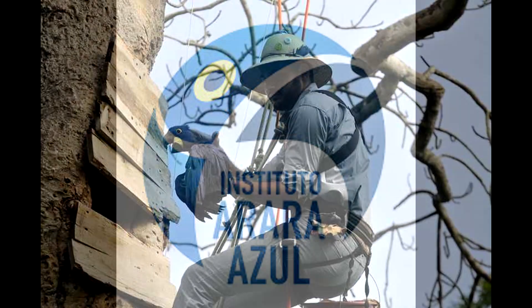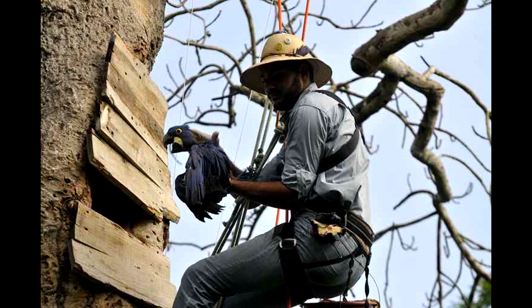Thankfully, because of the efforts of a conservation project in Pantanal, the hyacinth macaw population is growing back.